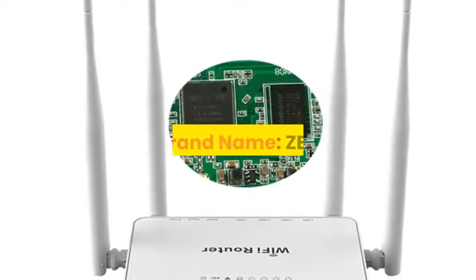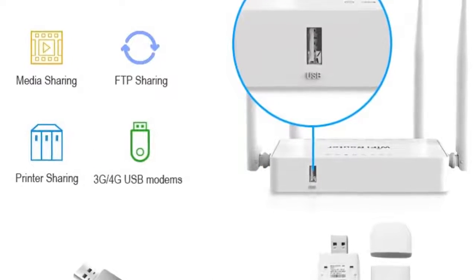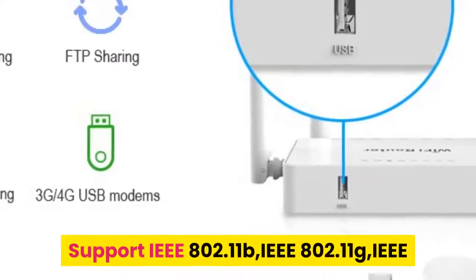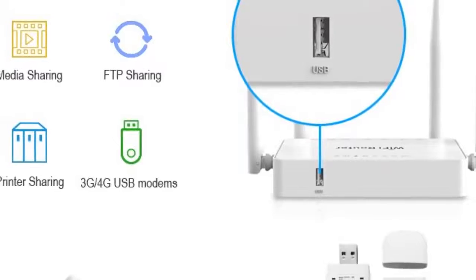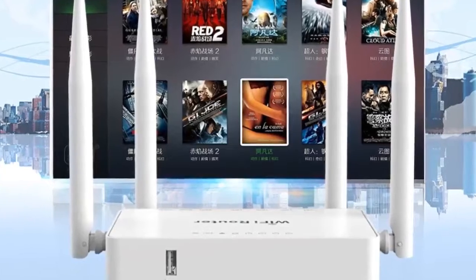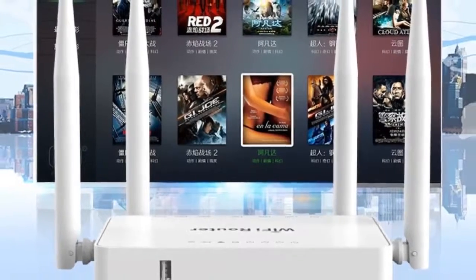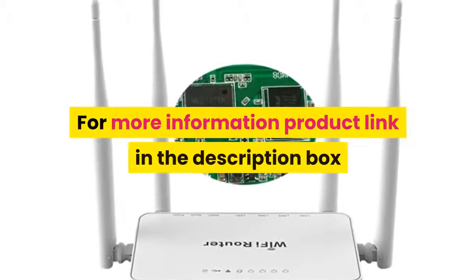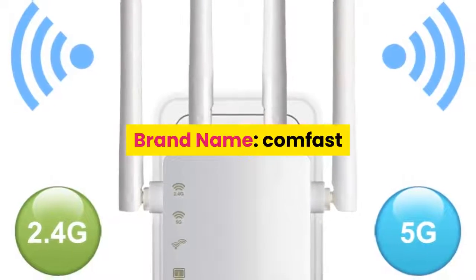Number seven: Brand name ZBT. Features: MT7620N CPU at 580 MHz for powerful and stable performance. Supports IEEE 802.11b, IEEE 802.11g, and IEEE 802.11n wireless network protocols. Also supports IEEE 802.3 and IEEE 802.3u standards. Wireless rate up to 300 Mbps. One push-to-reset mode. For more information, product link in the description box.